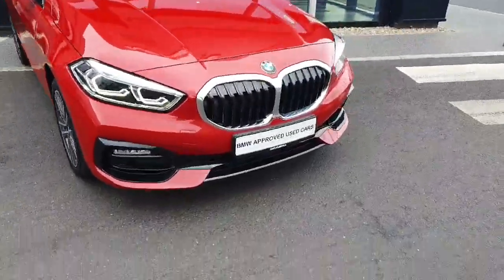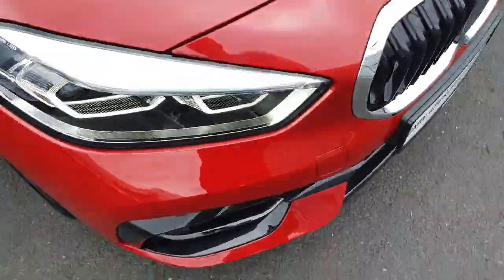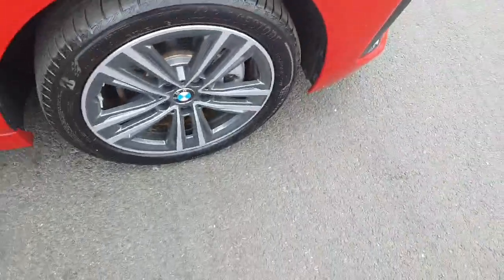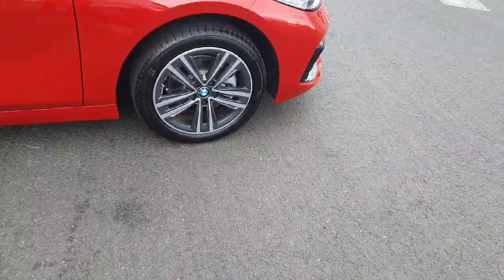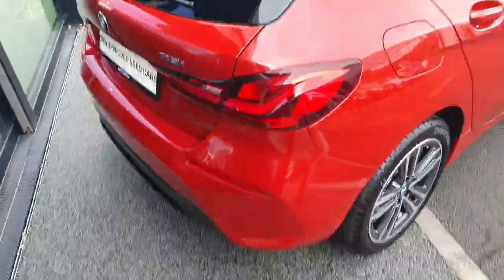We've got a 1.5 petrol Sport Edition here, so we've got chrome kidney grille surrounds, black inserts, BMW LED headlights, grey alloy wheels with black surrounds, and the Melbourne Red paint scheme — so it is nice and sporty looking.